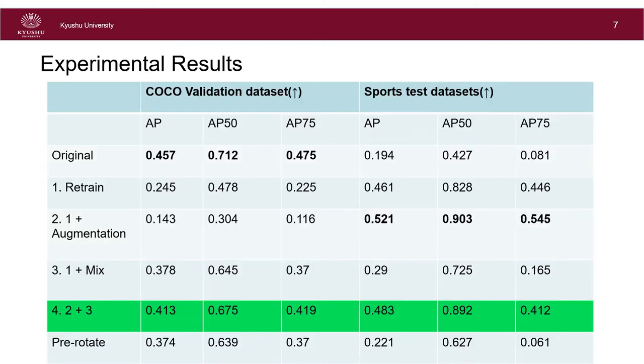This table shows the results for the two test datasets. The combination of retrain and augmentation gives the best values in the sports dataset, but significantly reduces values in the COCO dataset. We found that the best balance of both datasets is achieved when we apply mixing in addition to augmentation and retrain, and this value is also significantly higher than that of pre-rotating.